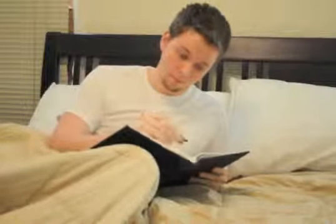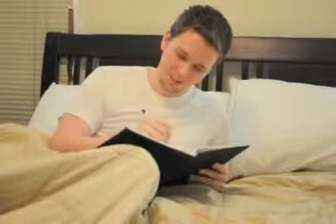Dear Journal that I always write in and totally didn't buy just for the sake of this video. Tomorrow, our Kinect review unit should arrive. It was supposed to arrive a few days ago, but there were some issues.